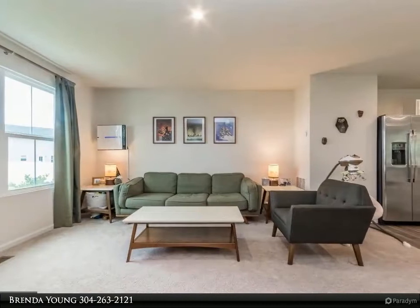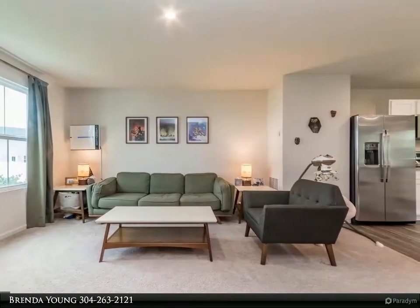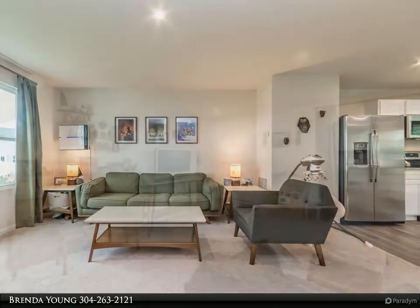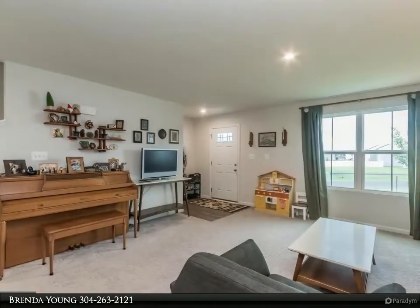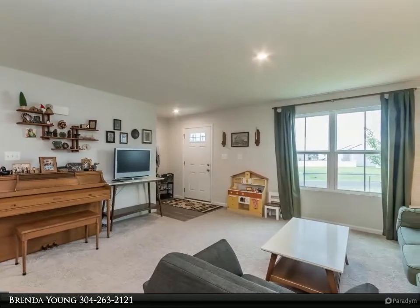The home also includes a walkout basement ready for you to finish. Enjoy a nice big yard that backs to trees. There is a two-car garage with a nice driveway leading up to it, located just minutes off I-81 on the Virginia line.